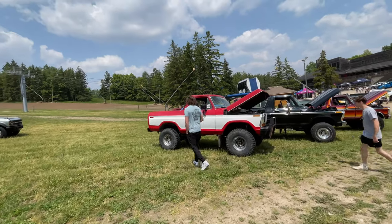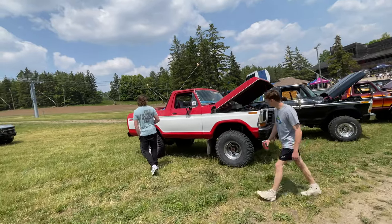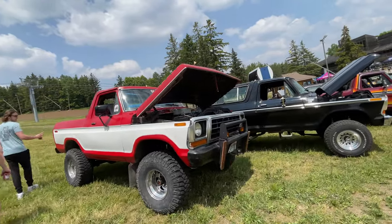Here's some 2nd gen Broncos, built up. These are starting to go up in price as well.